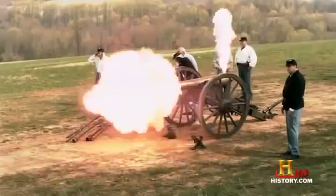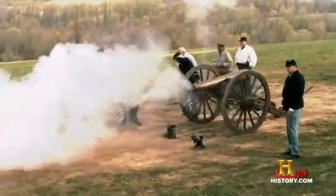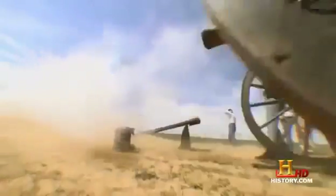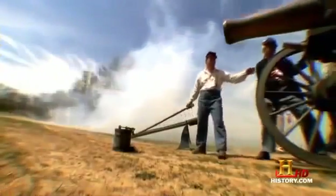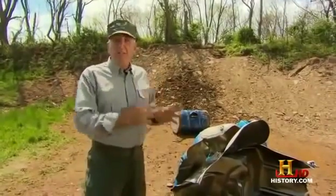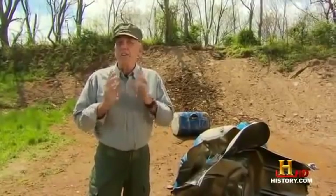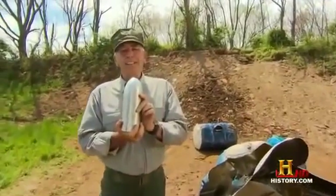That massive force causes the gun to jump backwards — it's called recoil. Now you have to reposition and re-aim the gun all over again — a big headache for cannon cockers in the day. The Civil War arms race quickly led to a gun that could do similar damage but was actually smaller, lighter, and easier to maneuver. It had a revolutionary barrel design and used a new kind of ammunition. It was called the Parrot gun.